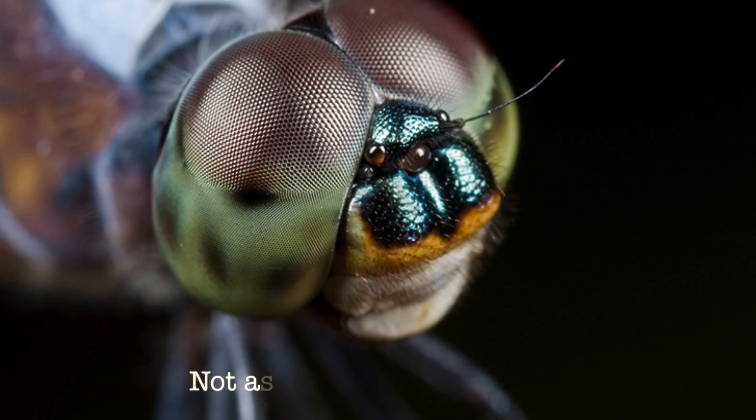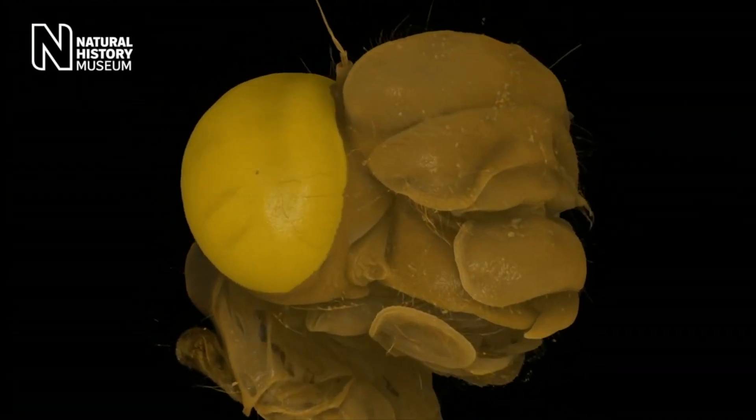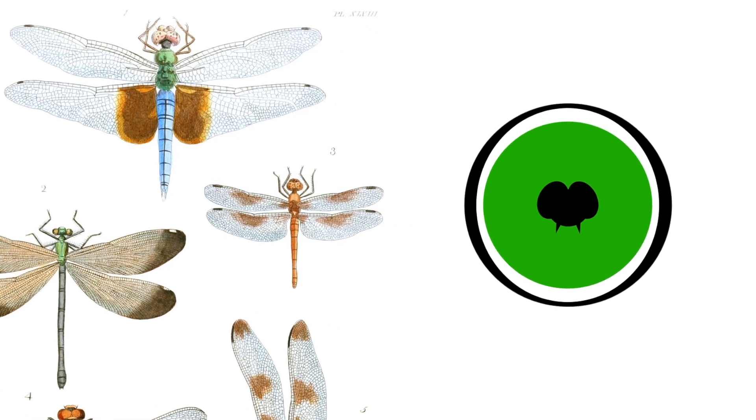It is believed that the insect's compound eyes are not as high-resolution as vertebrate eyes. However, the dragonfly's visual system is extremely sensitive to movement and points in almost all directions, giving it a 360-degree visual view.